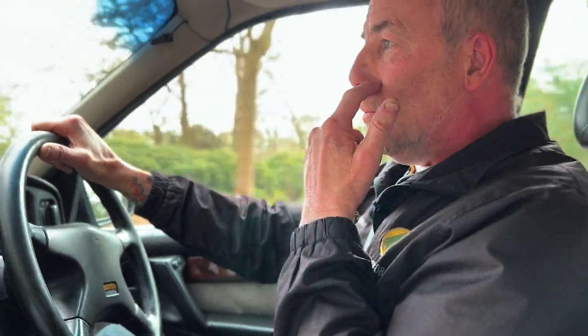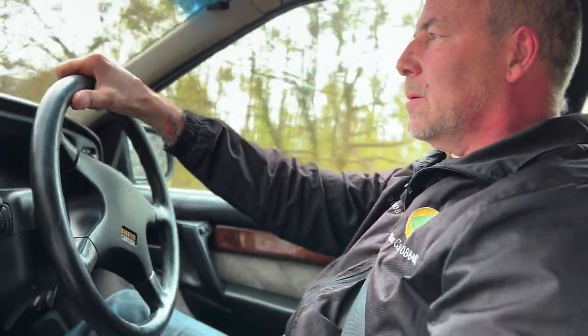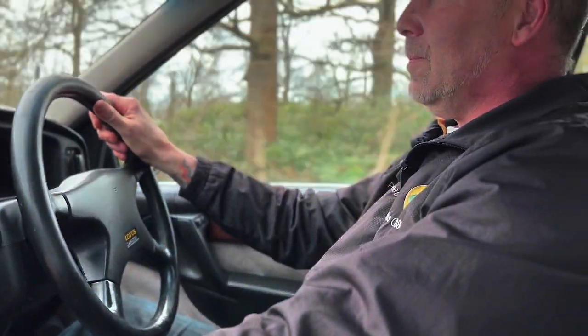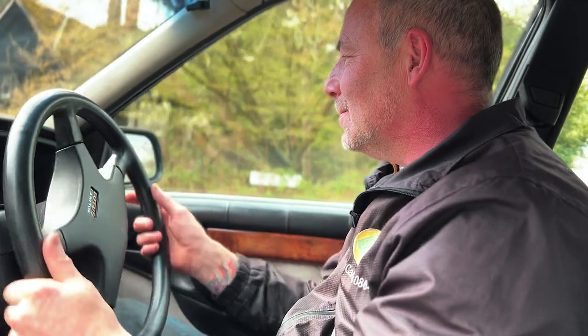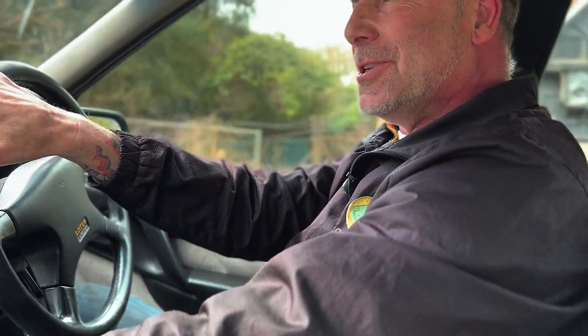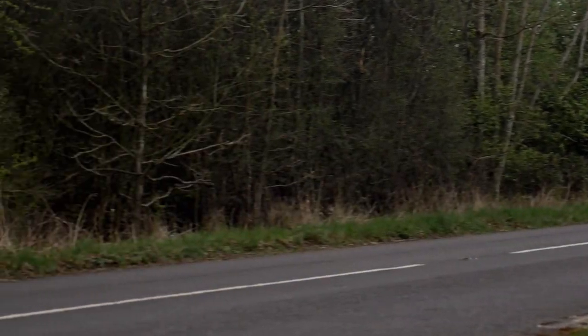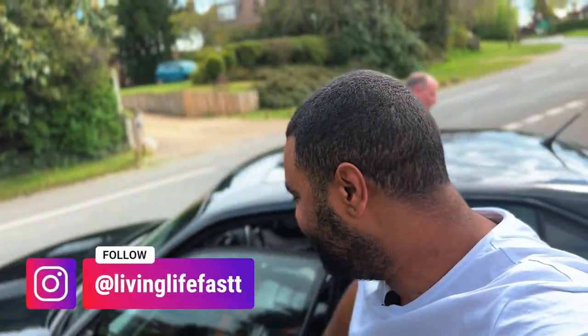Paul drives it regularly — any dry day, she's out. She's not a garage queen, she gets driven. On the road it really does pull. The police in their Metros didn't stand a chance. The gears are long: 50 to 70 in third is just over two seconds. Now it's the presenter's turn to drive the Lotus Carlton.